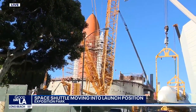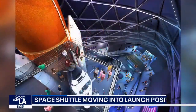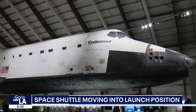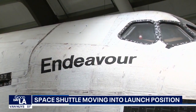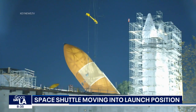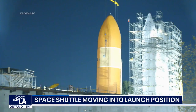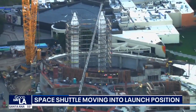Let me show you the diagrams — you can see the renderings of what this will look like when it's eventually done. This is a 20-story tower facility, so you'll be able to walk in and imagine what it would be like if you were an astronaut getting ready to get into the space shuttle for launch. You can take an elevator and see the view from the cockpit where the astronauts enter. It's called the ready-to-launch position, and that'll be done a couple of years from now.